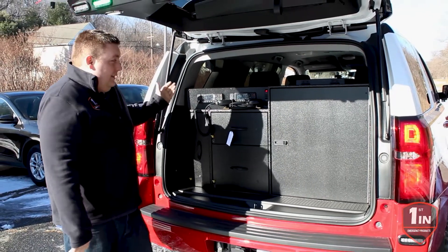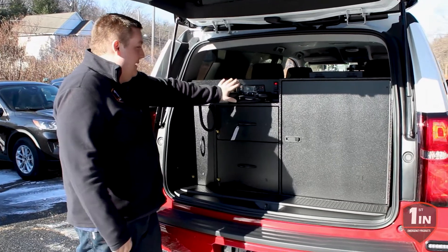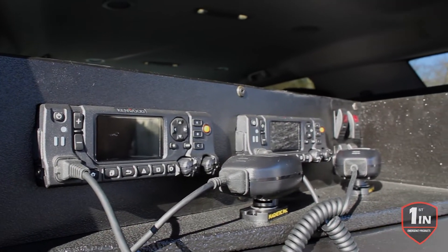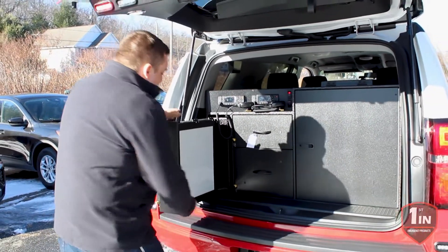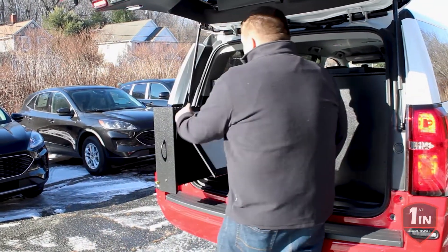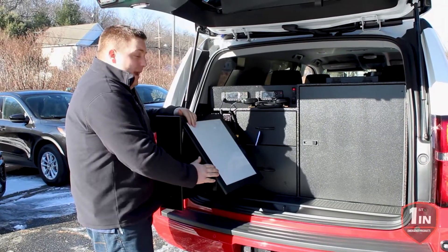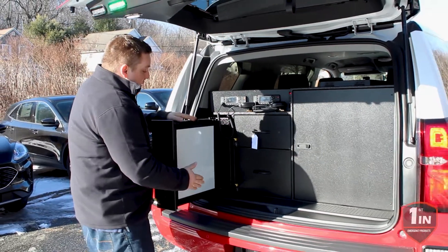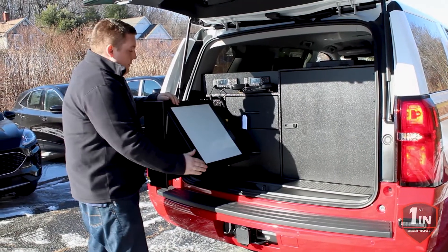This customer elected to go with one of our angled radio face plates. The radio face plate is angled, allowing them to utilize our vertical command board to pop up. So when they're standing, operating, and working off of the whiteboard, their radios are right there for them. This magnetic command board is gas piston actuated, so it has either the down position they can write on, or the set vertical position.